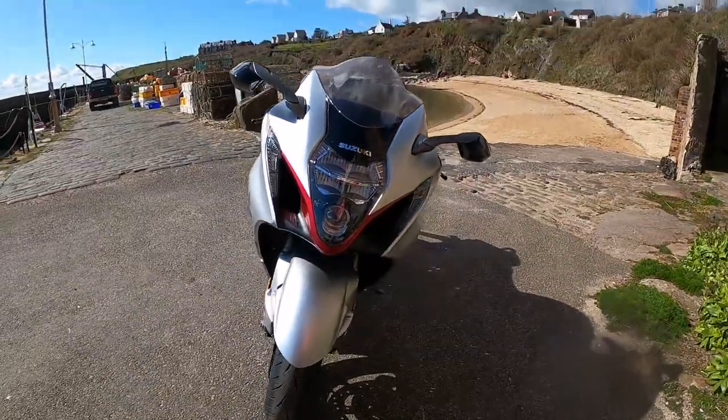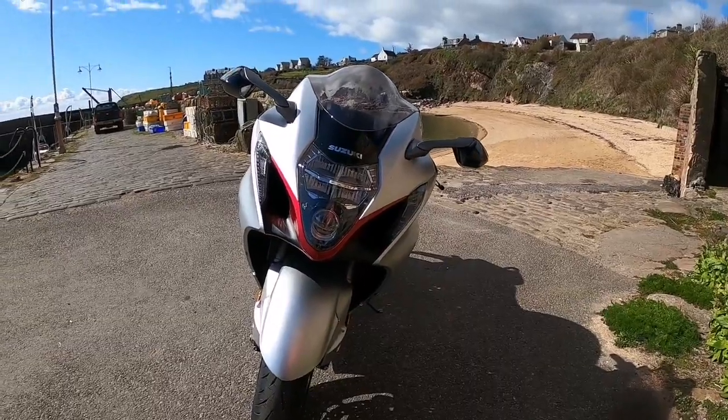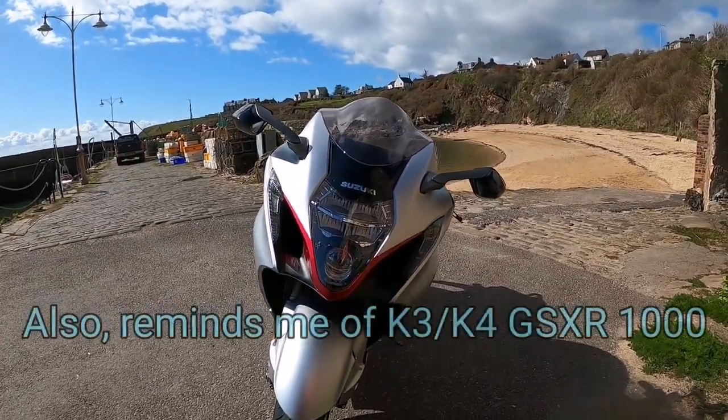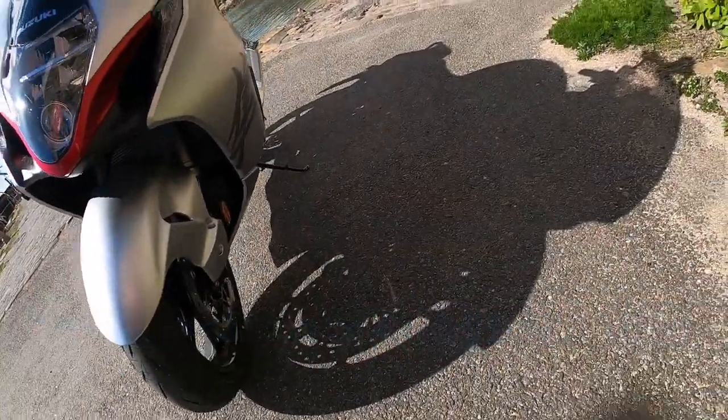I dare say it's very much the same as the new GSX-S1000 will be, according to what I've seen on the teaser videos — due out the 26th of April. Nice big radiator. Oil cooler. I do like the silver colour — it really pops in the sunlight.